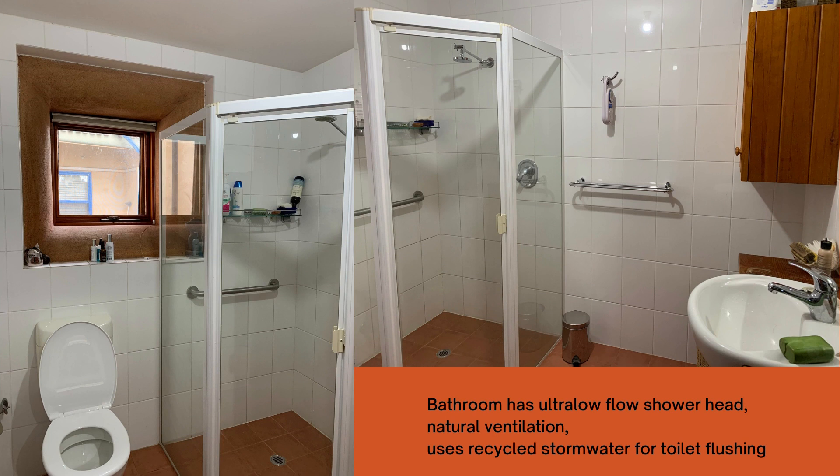The bathroom features an ultra low flow shower head to conserve water and natural ventilation. It also uses recycled storm water for toilet flushing.